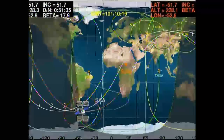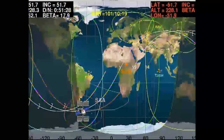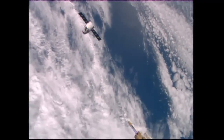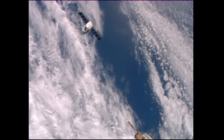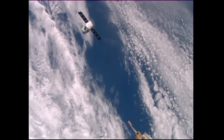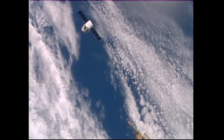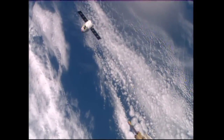At the 30-meter point, Dragon will put the brakes on one final time and permit the flight control teams here in Houston and at SpaceX's control center in Hawthorne, California, to take a final look at all Dragon systems before the final go is given to approach inside 30 meters and capture. Dragon continues a flawless approach; its distance from the International Space Station is currently calculated at about 63 meters as the station and the SpaceX cargo craft approach the southwest coast of Africa.